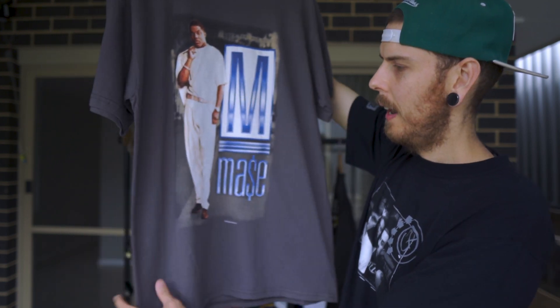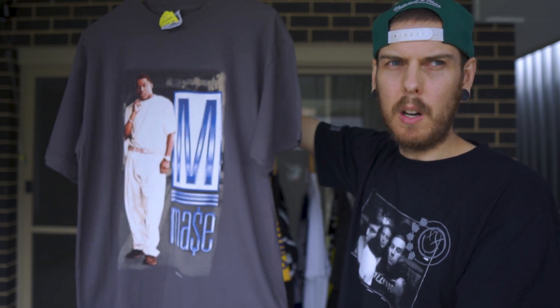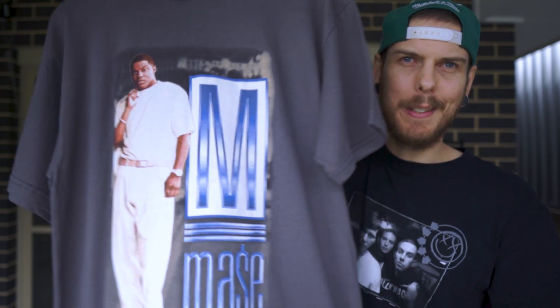Do you have a favorite song you've listened to recently? I like 'Welcome Back.' He's pretty much most famous for being on 'Mo Money, Mo Problems.' Absolutely crazy.